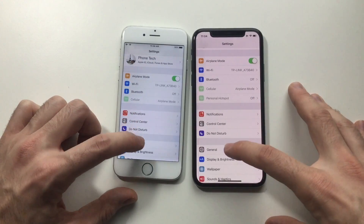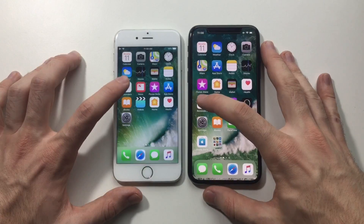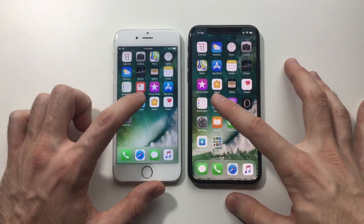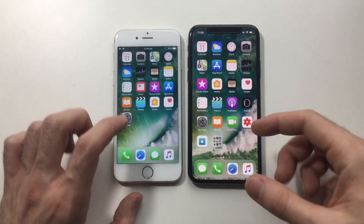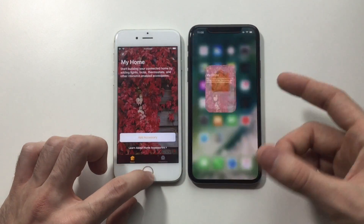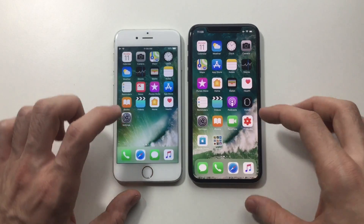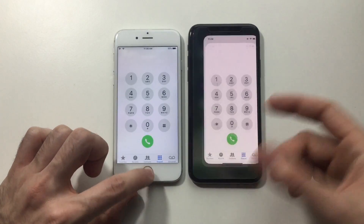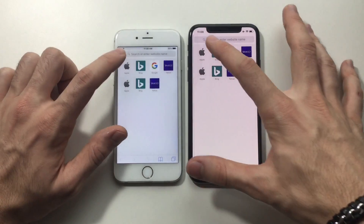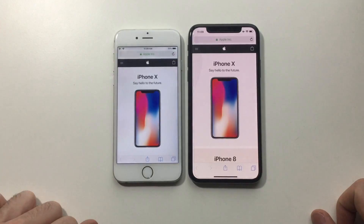iPhone 6 did well there, both running iOS 11.2. Reminders — iPhone 6 is really doing well. Videos — about the same. Home — wow, I'm impressed. Health — doing really well. Phone — impressive. Safari — iPhone 6 is good. Apple finally decided to improve and fix the iPhone 6.